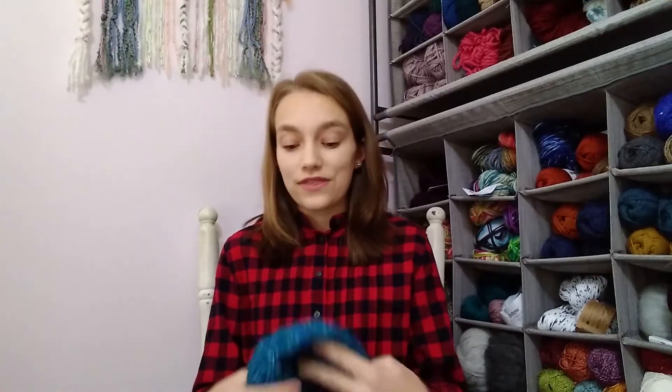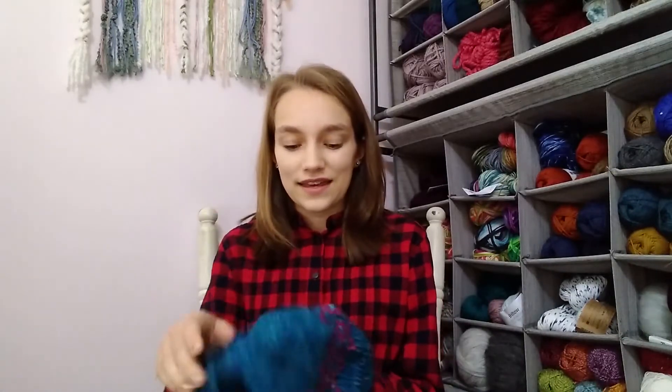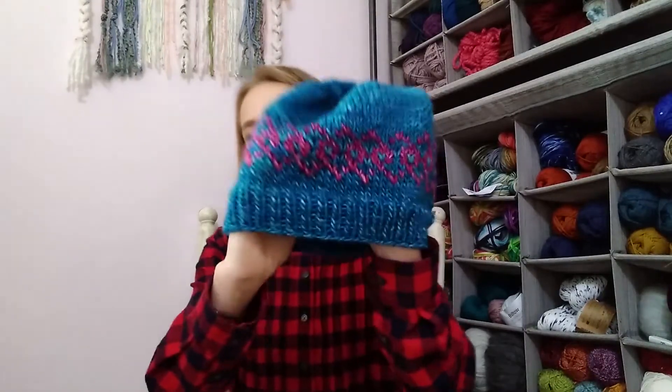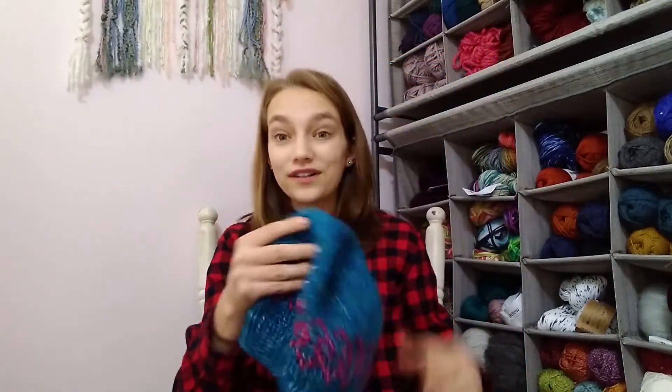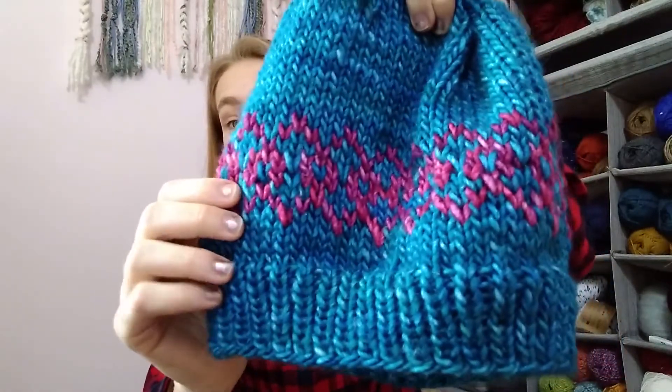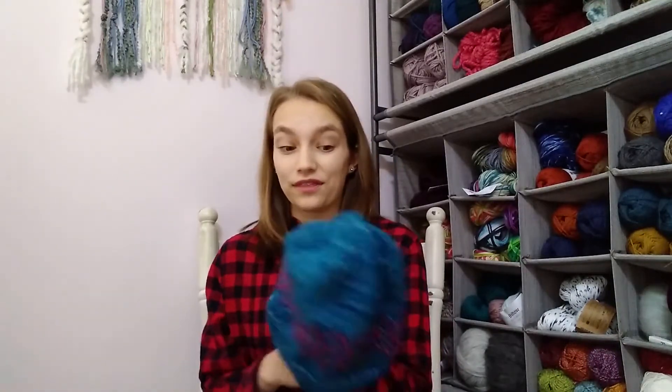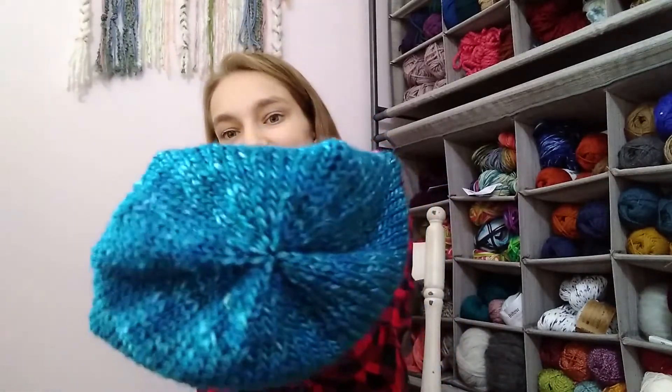My next finished object is super special. This is a beanie for my grandmother — her birthday is tomorrow as I'm recording this, December 21st. This is my first colorwork design and I love it so much. It was a little tricky to figure out the repeat and all of that, but I'm so happy with it. I'm really happy with the crown decreases too — I just love how they turned out.